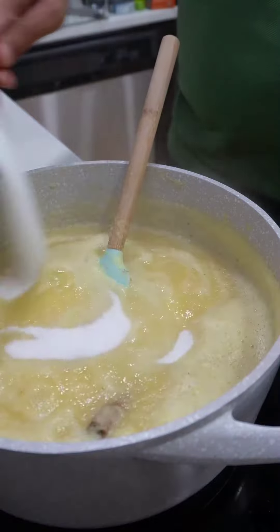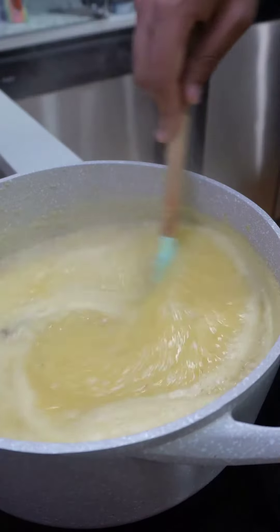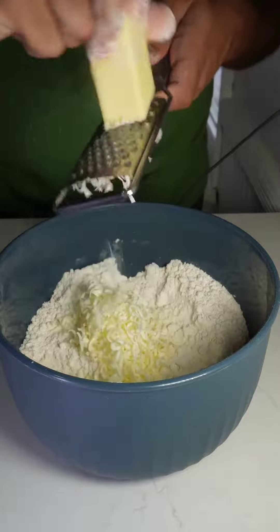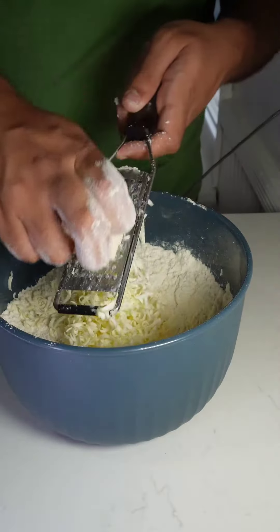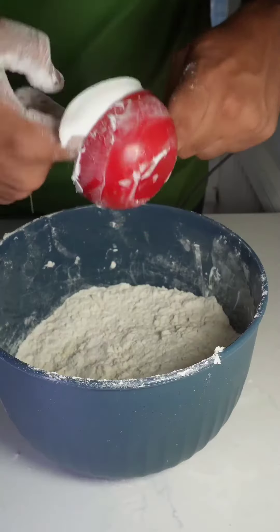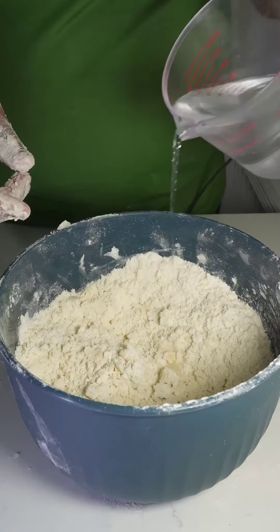I used fresh and canned pineapples. I used white sugar and brown sugar. I used butter and Crisco for the pastry dough, and for my egg wash I didn't have yellow food coloring, which gives it that distinct yellow color, but I tried to make it work.